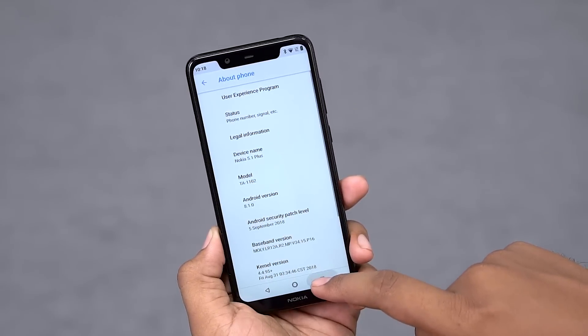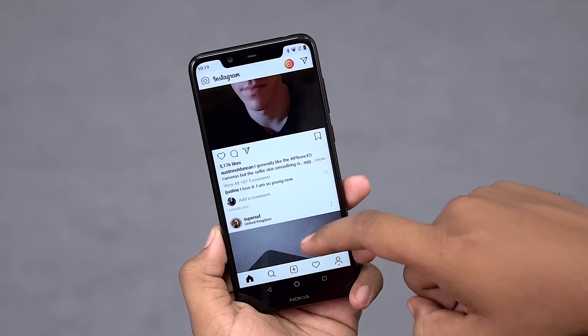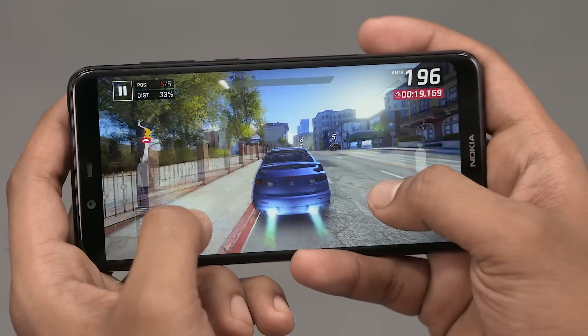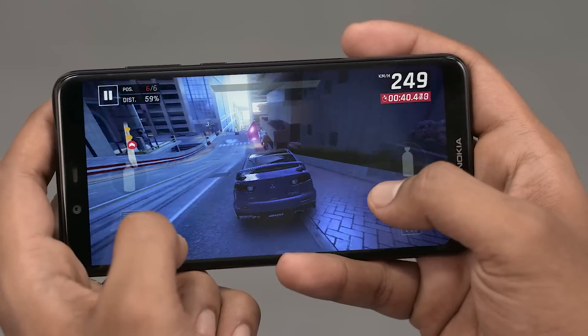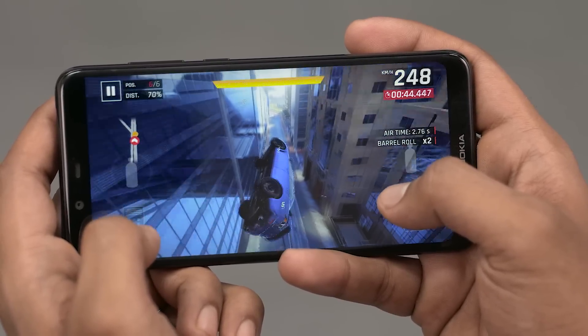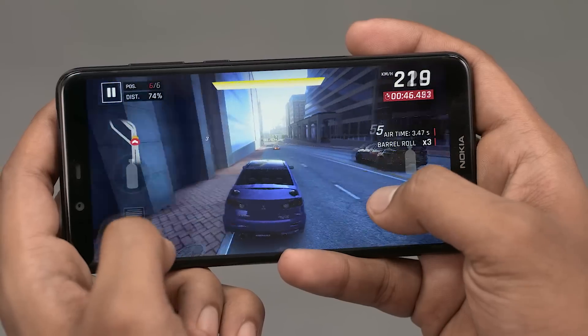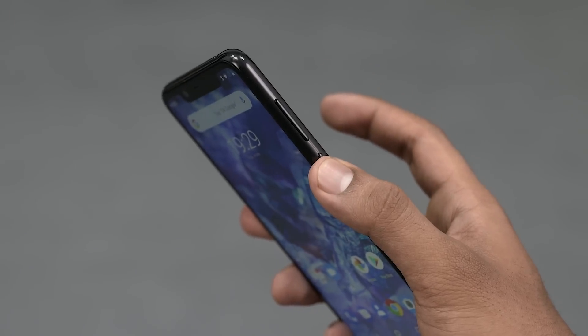The Nokia 5.1 Plus makes you feel like you're using a much pricier phone. As far as gaming goes, the 5.1 Plus is pushing fewer pixels than anything else we've seen with the Helio P60. Even with a Full HD display, the P60 hasn't had many issues, so it delivered here. Even with some intensive titles, the 5.1 Plus managed to run them easily. The fingerprint scanner was fast and accurate — absolutely no complaints.